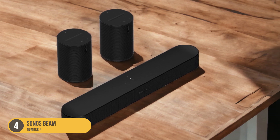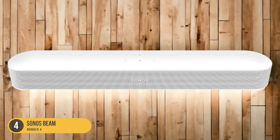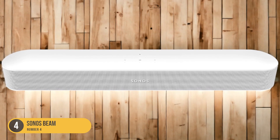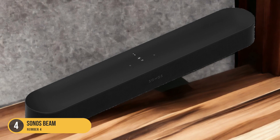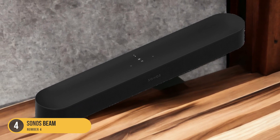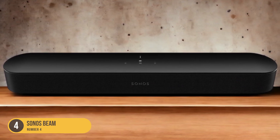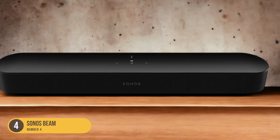In terms of sound quality, the Sonos Beam delivers impressive performance. It produces clear and detailed sound with a wide soundstage, allowing you to hear every nuance in your favorite movies, TV shows, and music. The Beam also has good bass response, although it may benefit from the addition of a separate subwoofer for those who desire a deeper low-end experience.